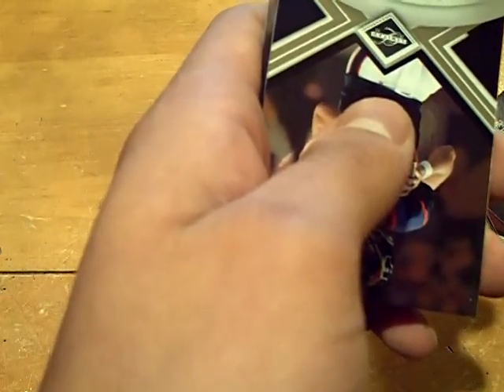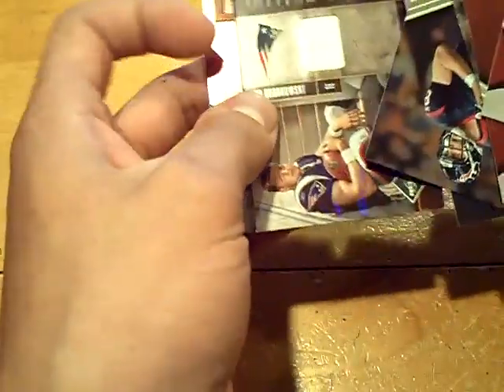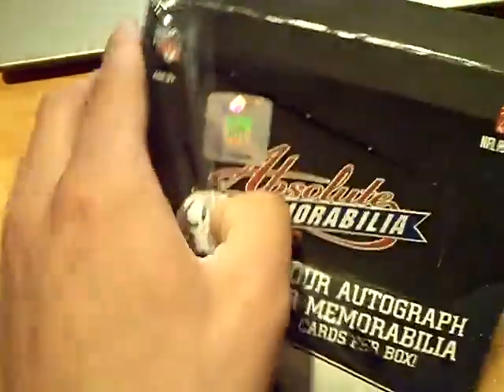They're going to be getting a call from me because that is retarded. We got one, two, three, five base cards and two hits. I'm definitely going to let them know about that. Panini, hopefully they work it out. Not happy at all about that. I'll let you guys know what they replace.